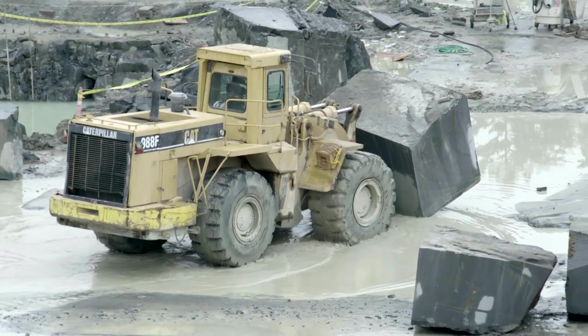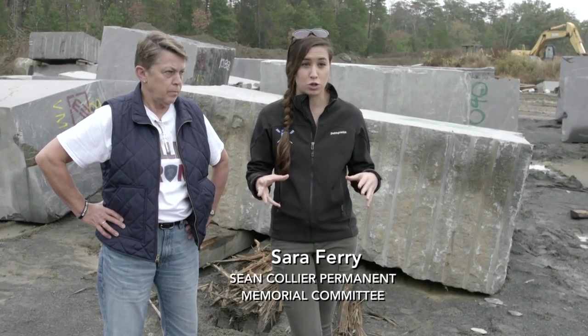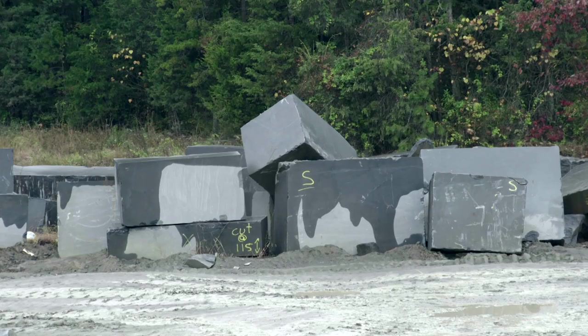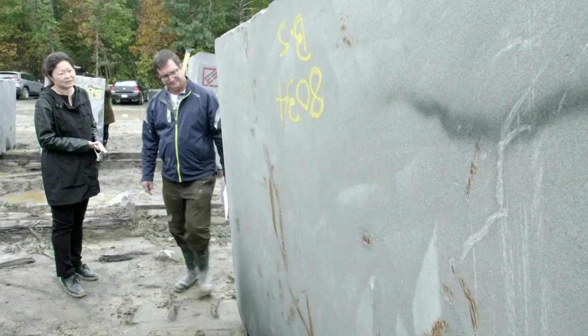We wanted the stone to be representative of the places where Sean spent a lot of time with the MIT community. He was very active with the MIT Outing Club, so we started thinking about granite from New Hampshire.